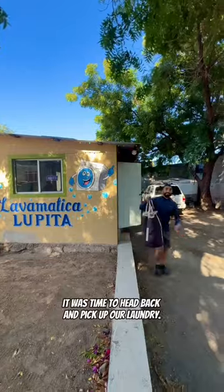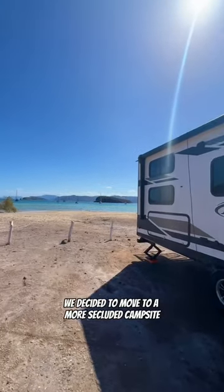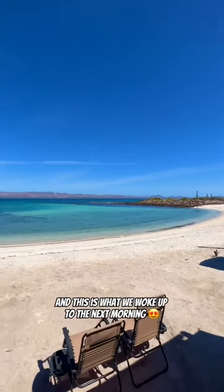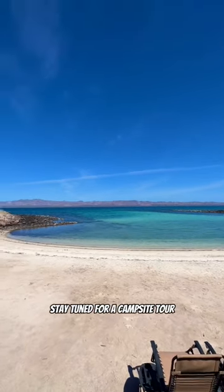Before we knew it, it was time to head back and pick up our laundry. After getting back to camp we decided to move to a more secluded campsite, and this is what we woke up to the next morning. Stay tuned for a campsite tour. Hasta mañana!